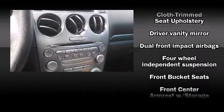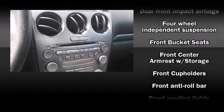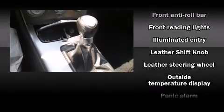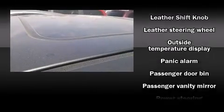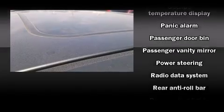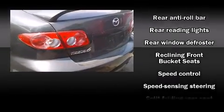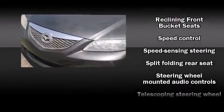Mazda ensures the safety and security of its passengers with equipment such as dual front impact airbags, traction control, a panic alarm, and four-wheel disc brakes with ABS. This car was designed with safety in mind, allowing you to drive with even greater assurance.